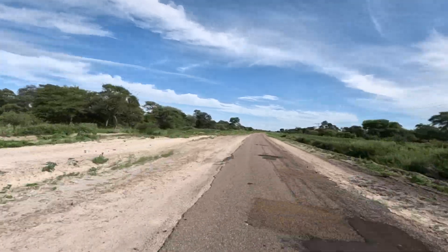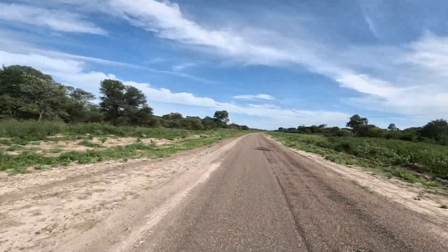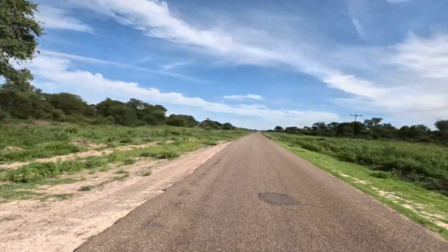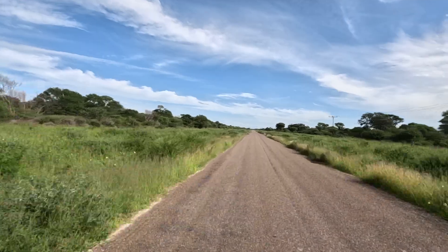So clearly this was on the Tracks for Africa guide — this is the section that's 120 k's in that previously wasn't so good.